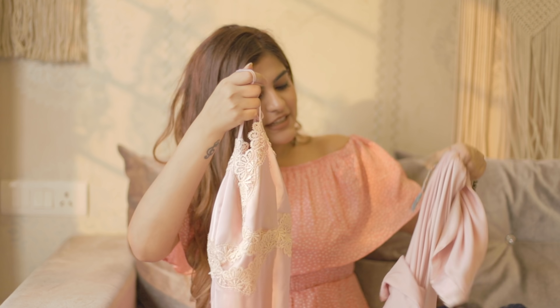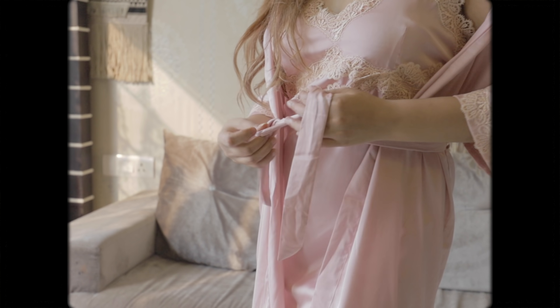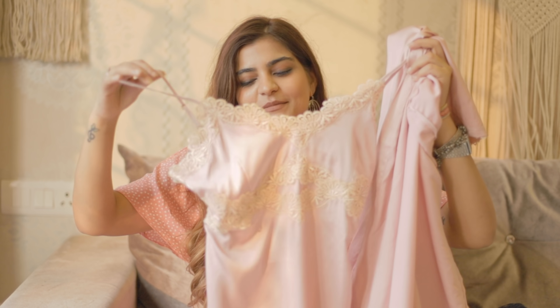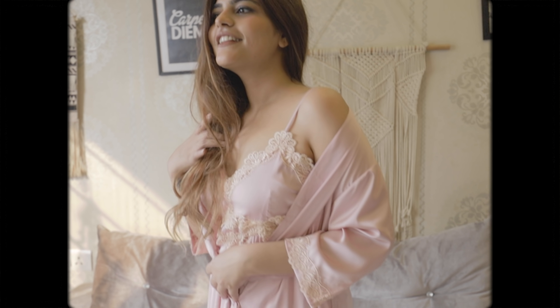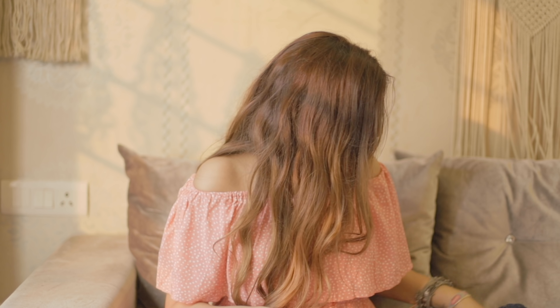Next up, I got this loungewear set. I've been obsessed with loungewear and I think everyone should dress up and feel good about themselves. I don't usually wear this around my house but sometimes when I'm chilling with my sister or for slumber parties or sleepovers with my friends, I like to wear stuff like this. The material is really, really soft and it has lacing here — it looks so pretty. It gives me Barbie doll vibes for some reason.